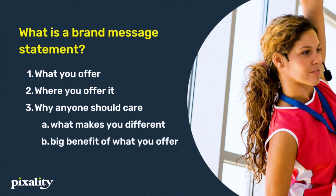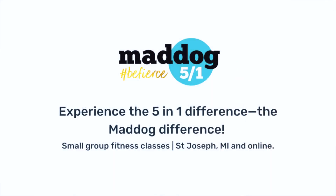Let's look at some examples. This is an example of a brand message for Mad Dog 5-in-1: 'Experience the 5-in-1 difference, the Mad Dog difference — small group fitness classes in St. Joseph, Michigan and online.' They clearly say what they offer — small group fitness — and where they're located — St. Joseph, Michigan — and that they also offer things online. They also have a little hook at the beginning about their difference. You might not know what the 5-in-1 difference is right off the bat, but you're interested — you know that there is something different about this business.